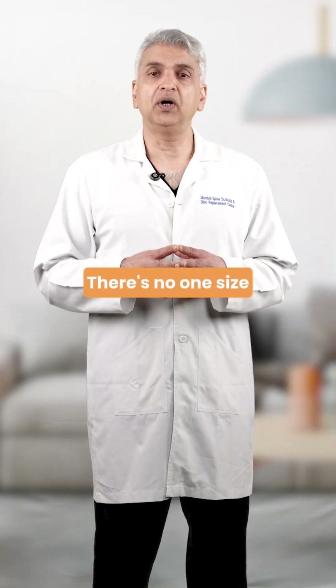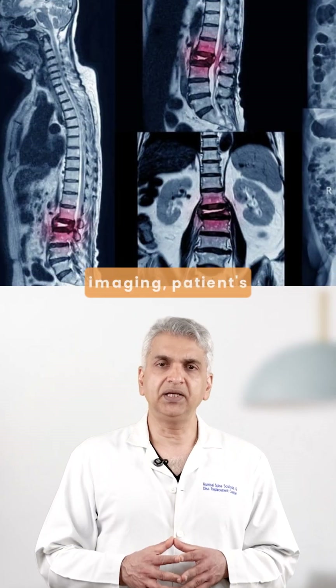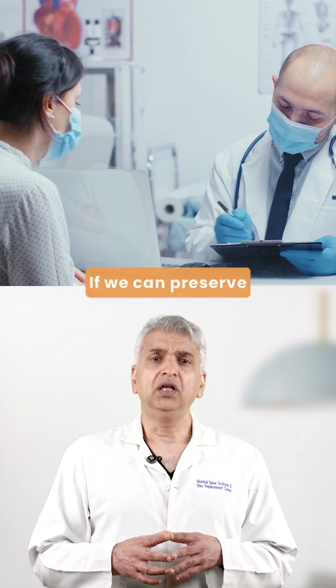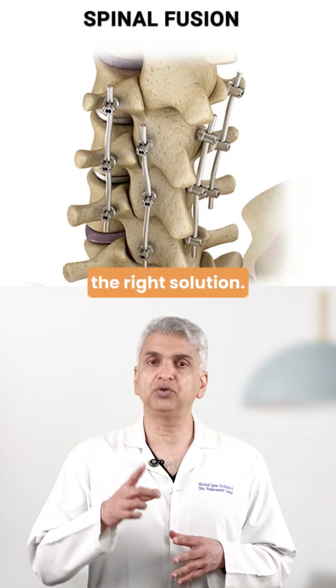So which is better? There's no one-size-fits-all answer. We decide based on the patient's imaging, symptoms, goals, and activity level. If we can preserve motion, we try to. But if stability is more important, fusion is the right solution.